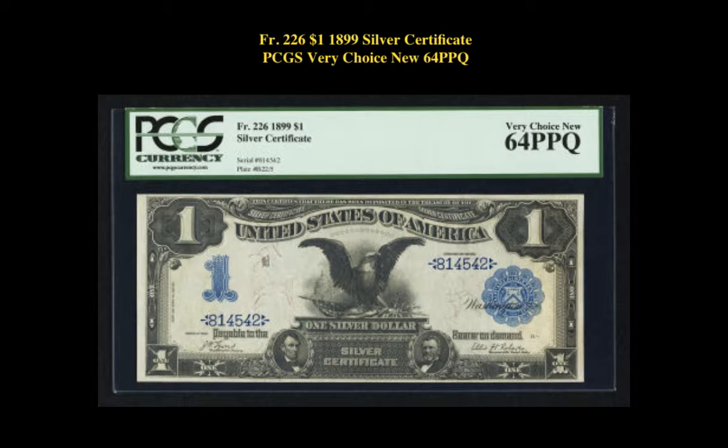Friedberg number 226, $1, 1899 Silver Certificate, PCGS Very Choice New 64 PPQ. Deep serial number embossing is present on this popular Black Eagle that is certainly worthy of its premium status.